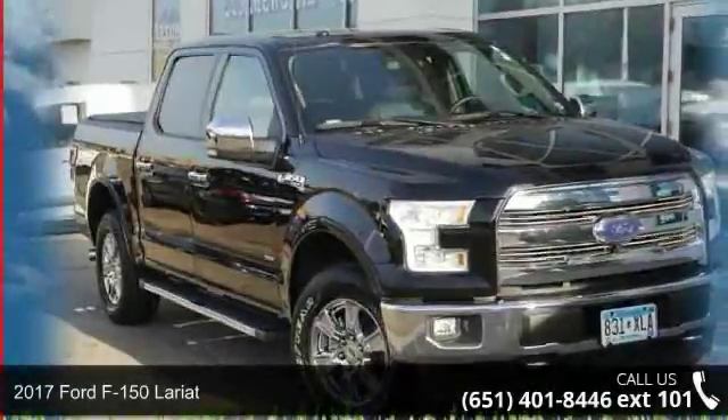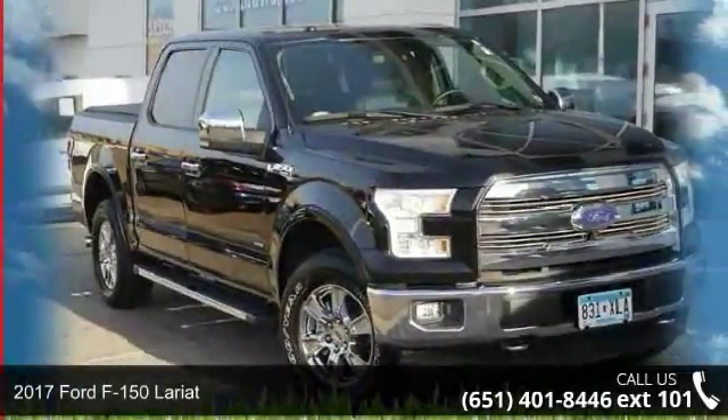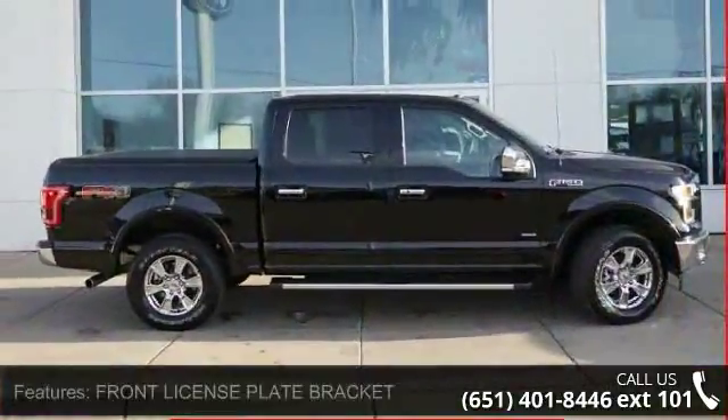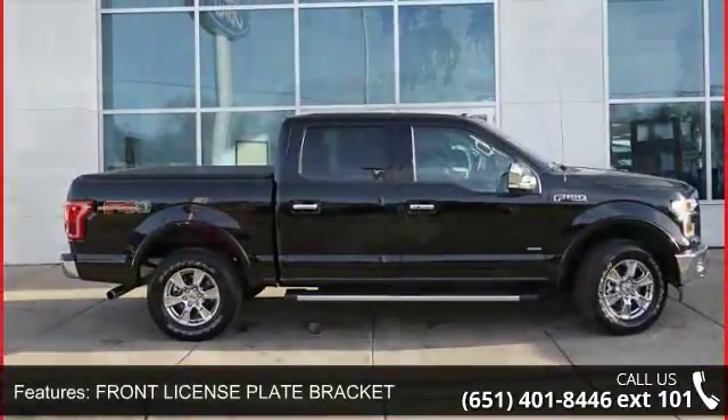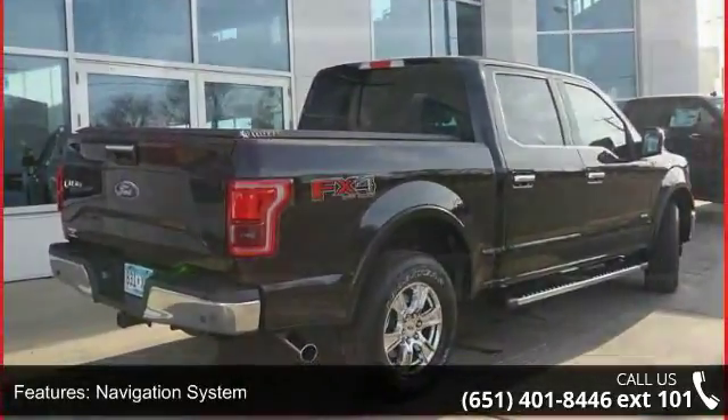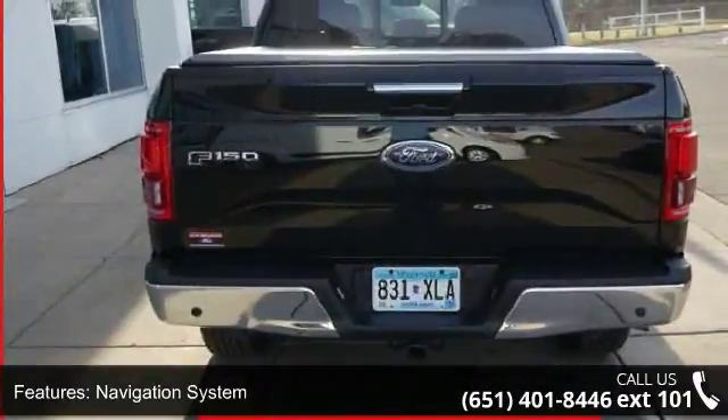Step into the Ford 2017 F-150 Lariat. If you are looking for a first-rate auto, this one could be yours. Today, enjoy these notable features: front license plate bracket, navigation system, panoramic roof, four-wheel drive, heated driver leather seats.